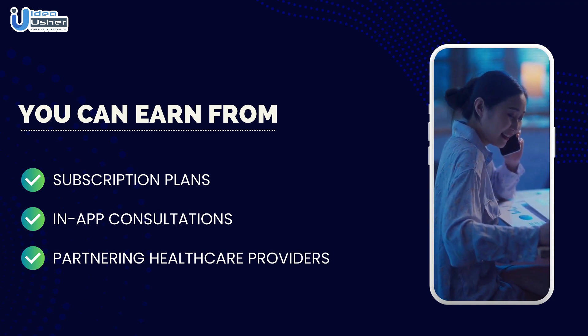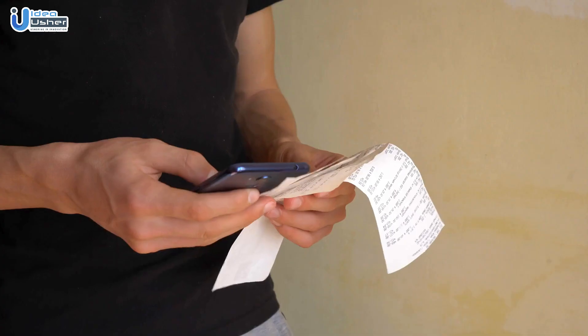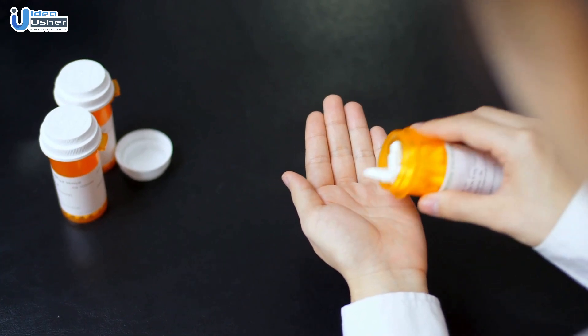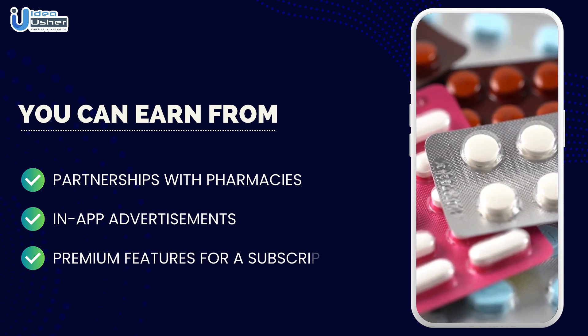Number two: Medication management app. Users can set medication reminders, track their prescriptions, and even order refills through your app. You can earn revenue through partnerships with pharmacies, in-app advertisements, and premium features for a subscription fee.